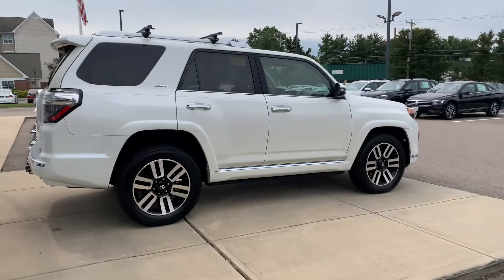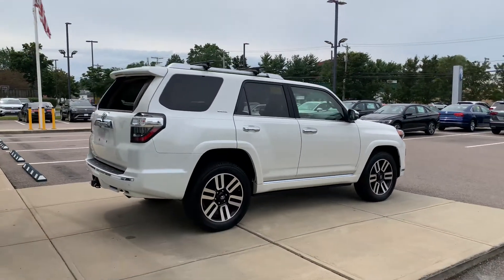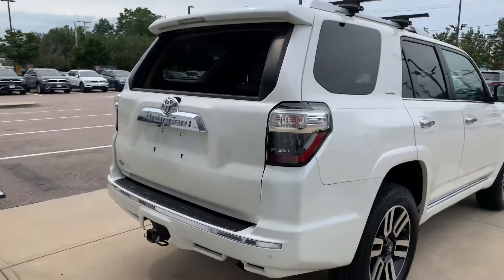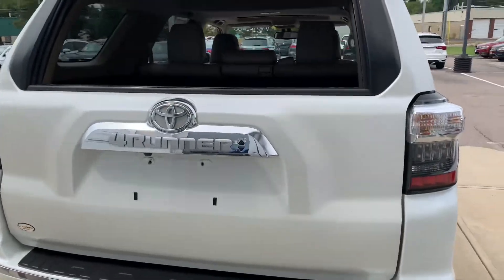The wheels on this vehicle definitely look really sharp with the white color — they contrast really well, looks really good. In the back of this vehicle, you are going to have LED brake lights.